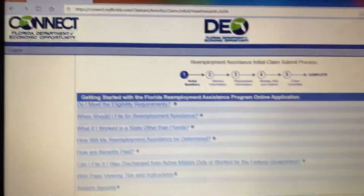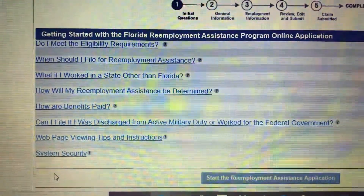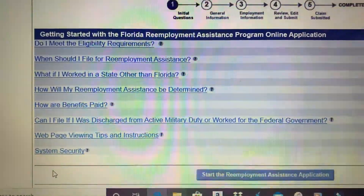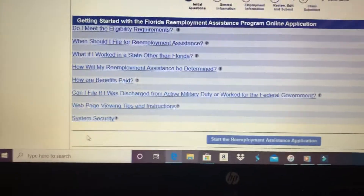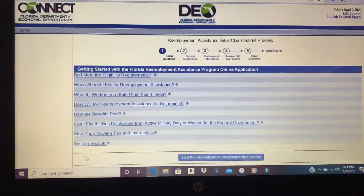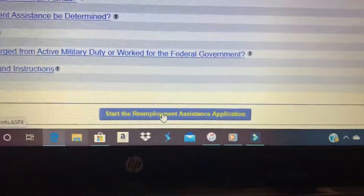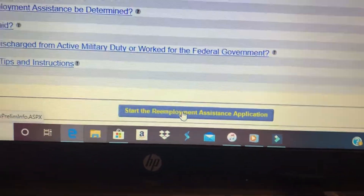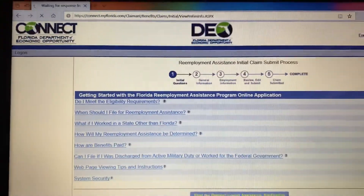You've got to hit 'file a new claim,' so I hit that again. It's spinning now. I get to this screen — 'do you make eligibility,' 'when should I file,' 'how are benefits paid' — this is the button you want: 'Start the Re-employment Assistance Application.' This is as far as I got last time. I click this and the little thing spins up here again, waiting for a response.